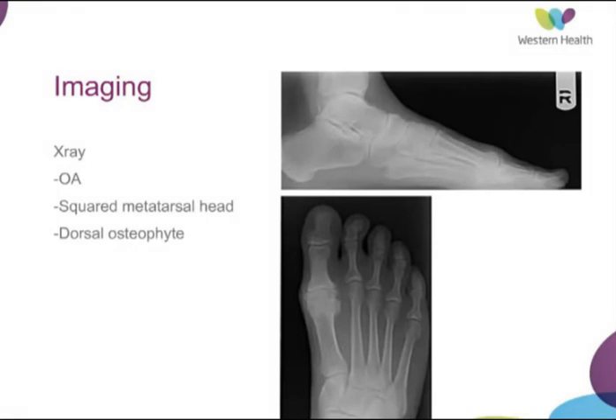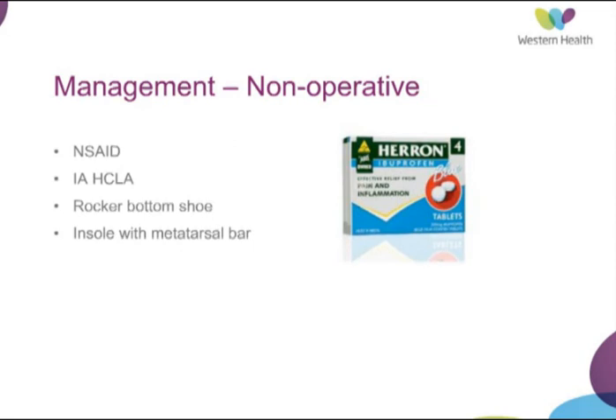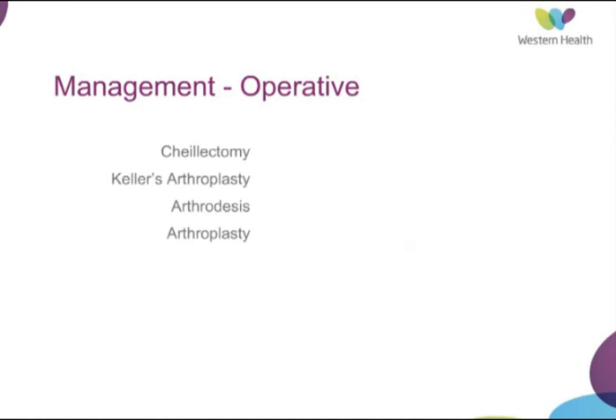Imaging with plain films is where we begin, and the salient features are osteoarthritis of the first metatarsophalangeal joint. A squared metatarsal head is a radiographic feature, as is the dorsal osteophyte. Non-operative management is where we start and for some people it is where we will stop as well. This includes provision of a non-steroidal anti-inflammatory, intra-articular cortisone and anaesthetic mixture, changing the patient's lifestyle with a rocker-bottom shoe to take the pressure off the hallux during the toe-off phase of gait, and elevating the metatarsal head to allow more flexion using a metatarsal bar on an insole.